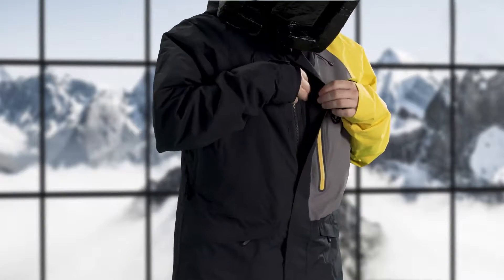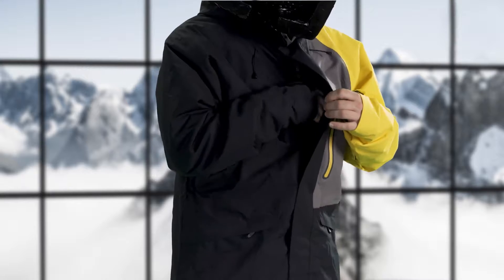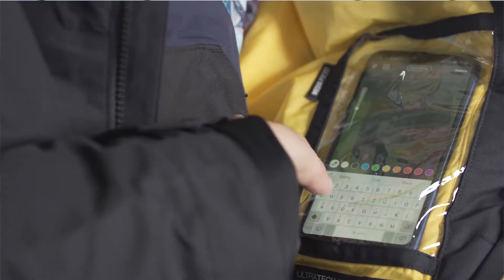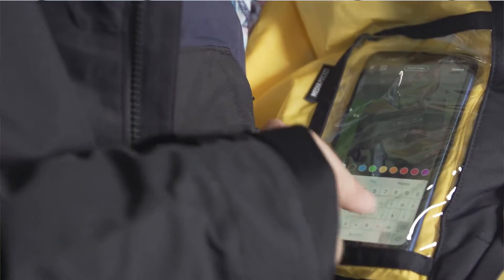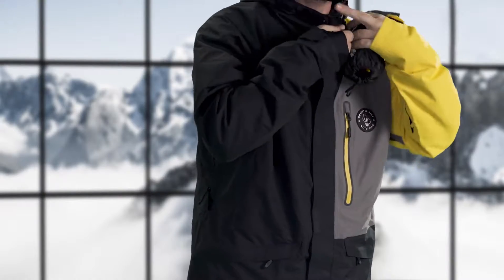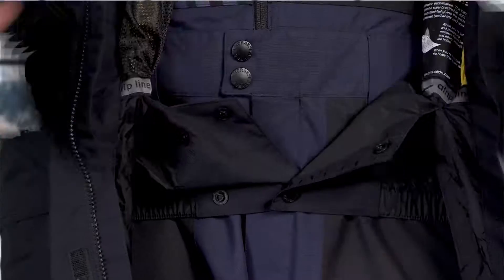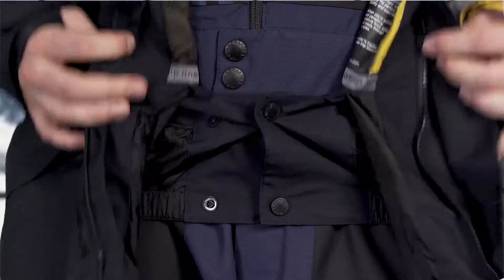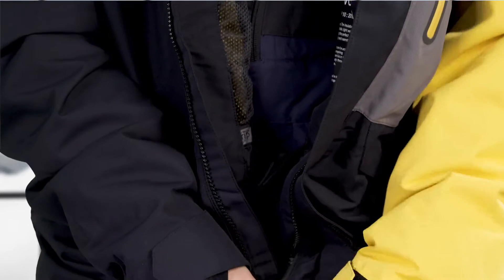Located right under the storm flap you'll find the Napoleon pocket, which is the best pocket to store your personal belongings. It's also directly connected to the intermediate pocket with a transparent window, making it really easy to operate your phone without actually taking it out of the pocket. After riding, I'm always searching for places to store my gloves or goggles — that's where the multi-purpose interior pocket comes in handy. The elastic snow skirt with the non-slip band and the jacket band connector are specially designed to keep any snow out of your underwear.